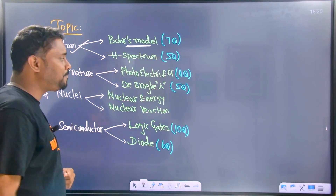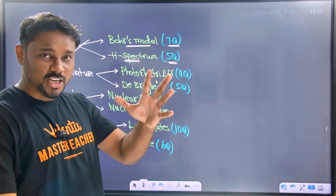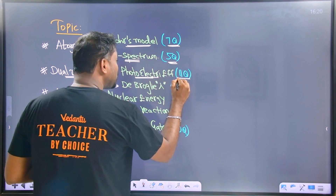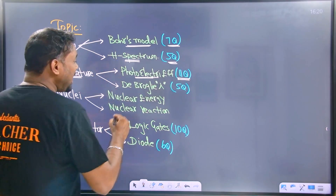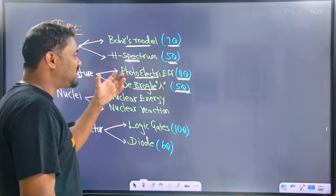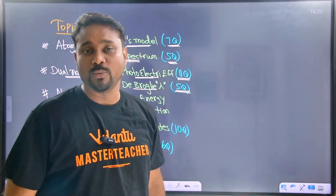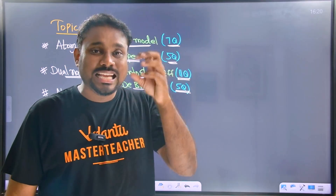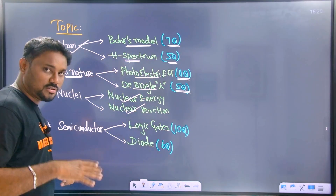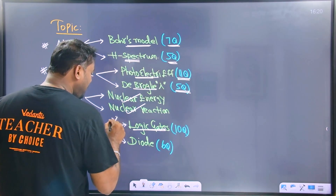In the 10 chapters, these are the most important topics. You must know this clearly. In the last five years of questions, the maximum questions come from these topics. Atom — Bohr's model is a very, very important topic. Bohr's model and hydrogen spectrum — many questions are asked from these. Dual nature — the photoelectric effect and de Broglie wavelength questions appear frequently in the last five years.